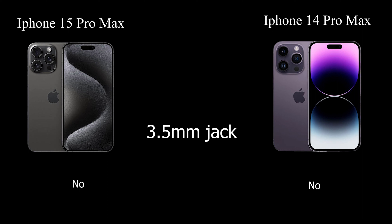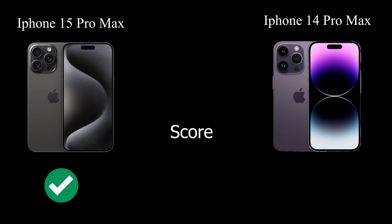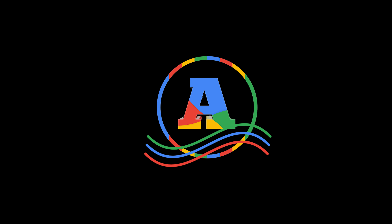Both the iPhone 15 Pro Max and iPhone 14 Pro Max offer exceptional features and performance. The best choice depends on your specific needs and preferences. The iPhone 15 Pro Max has a larger battery and additional camera features, making it slightly more feature-rich. However, the iPhone 14 Pro Max is also a strong contender. Consider factors such as your budget, the importance of specific features, and your overall user experience to determine which model suits you best.